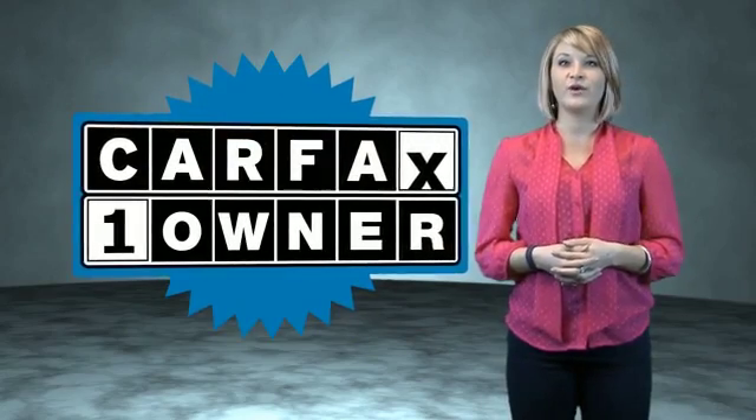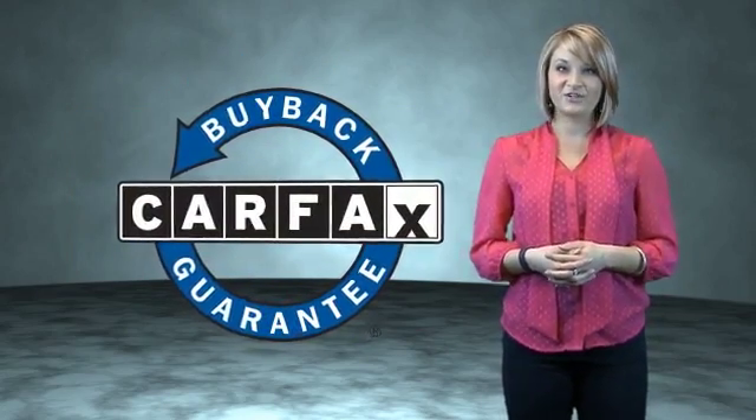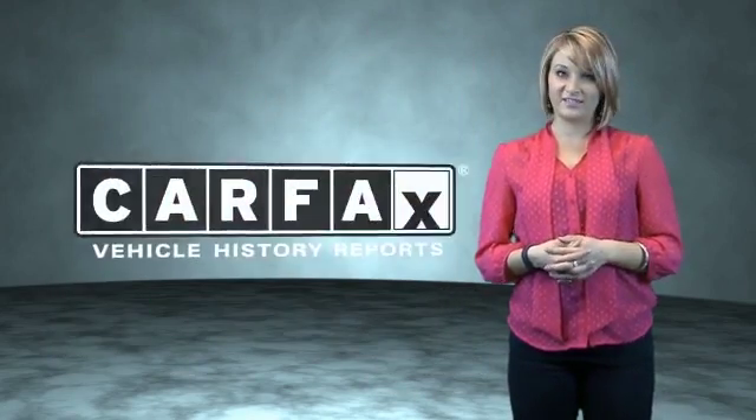This is a Carfax one owner vehicle which qualifies for the Carfax buyback guarantee. Be sure to find a complimentary copy of the Carfax vehicle history report online or contact the dealership.